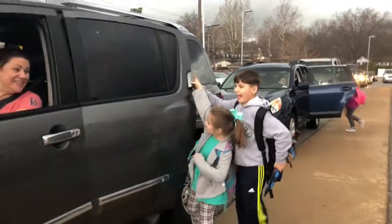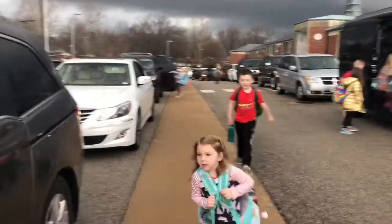Here we have another family using external pickup — say hi, guys! They're happy. Mom, tell us what you love about external pickup. I love external pickup — it's quick, it's fast, it's about ready to rain and I don't have to get out in the rain. Awesome!